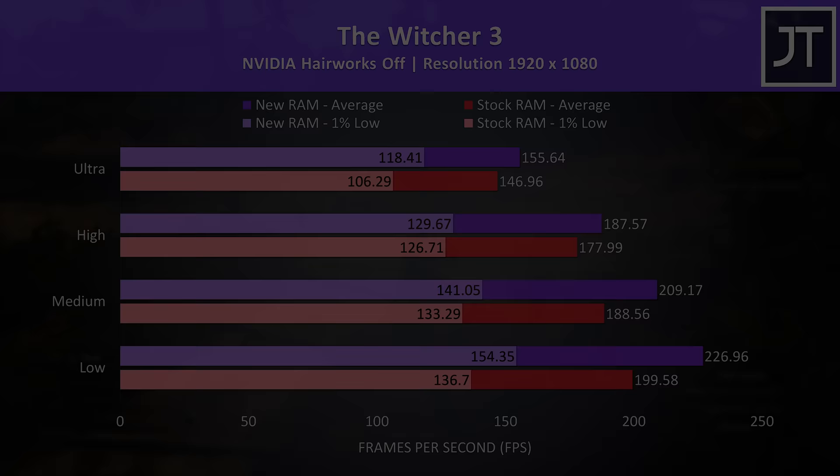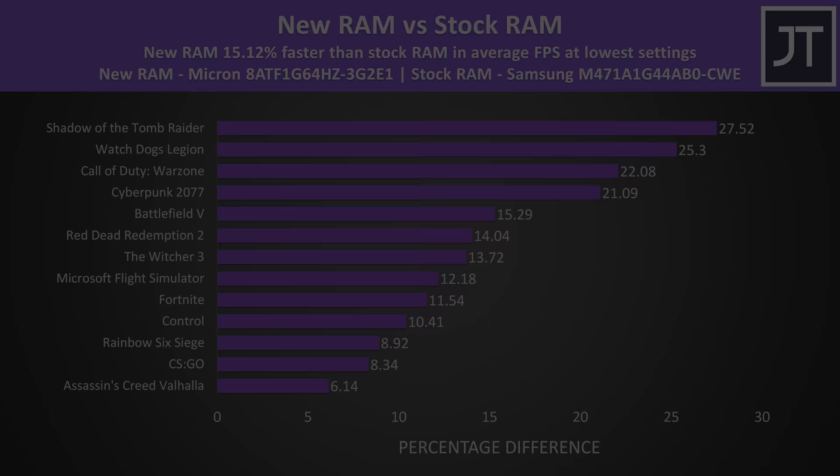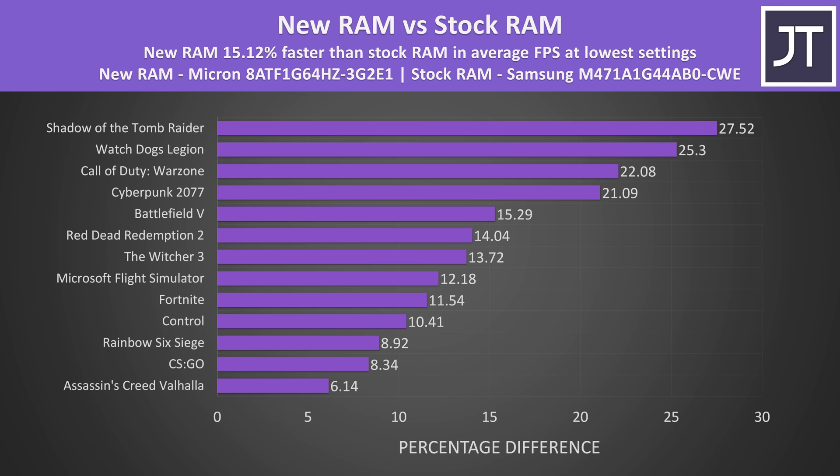Across all 13 games tested at the highest setting levels, the new RAM was able to offer on average a 9% boost to average FPS. Some titles like Red Dead Redemption 2 and Cyberpunk saw basically no difference, probably because they're GPU bound, while others like Warzone had big gains. At the lowest preset, the average difference grows to around 15%, and in the worst case we're still looking at at least a 6% improvement — with well above 20% gains possible depending on the specific game.